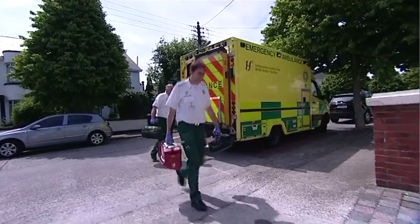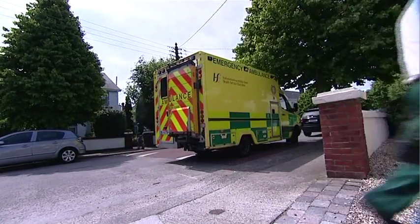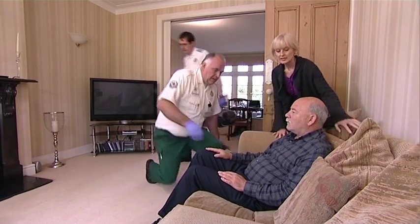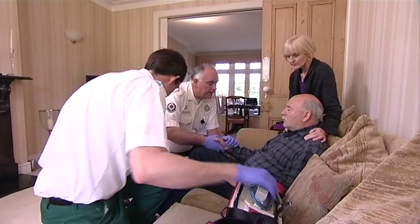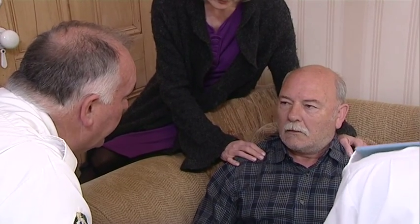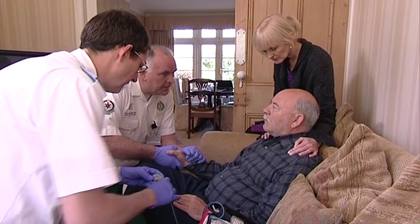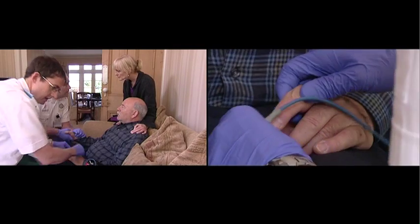The paramedics arrive on scene. They introduce themselves to Barry and ask initial questions: has he any pain, does he remember what happened, has he been feeling well. The wife reports he is on medication for high blood pressure. The paramedic asks Barry to give a smile and show his teeth to assess for facial droop as part of the FAST assessment.